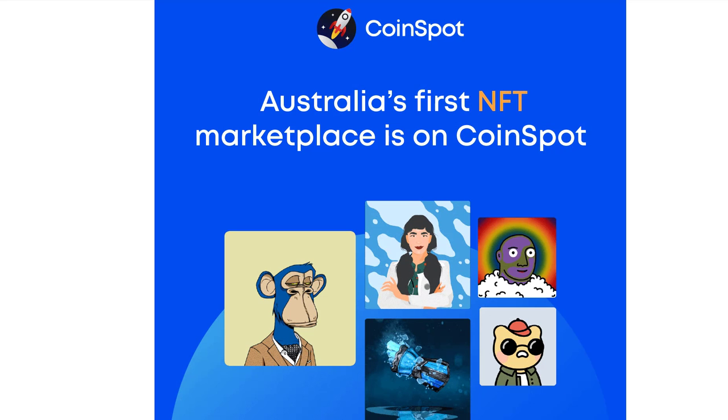G'day CryptoGoers, particularly my Australian crypto brothers and sisters, some very exciting news from CoinSpot. They are the first NFT marketplace in Australia. This is so simple. I'm going to go through the announcement and how we buy NFTs through CoinSpot.